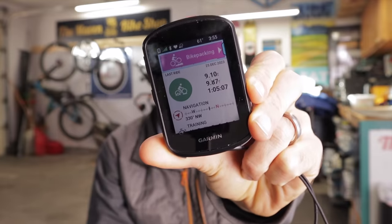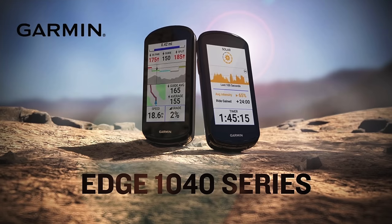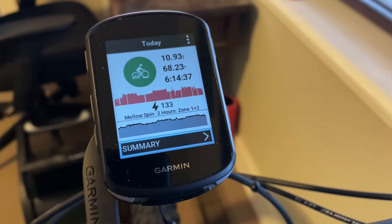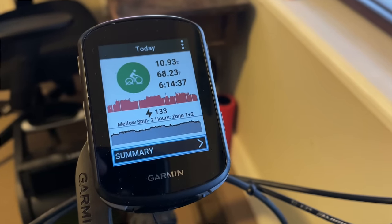Garmin Edge 540 Cycling Computer. I've only been using this for a few months, but I love it. I know — I've already heard it: 'Dude, why didn't you get the 1040 Solar? The battery lasts for like 30 weeks and you can go into a cave and still get solar charging capabilities.' Quite frankly, I'd love the 1040, but it was out of my budget. I got the 540 for a steal, and it does everything I need it to do — it gives me all the data and tracking info I want, it has Climb Pro, and it controls my smart trainer.